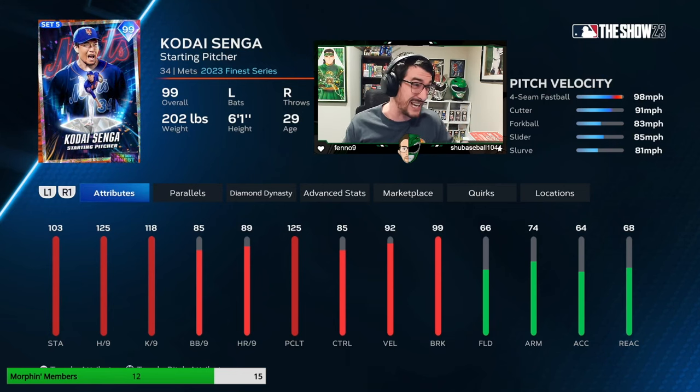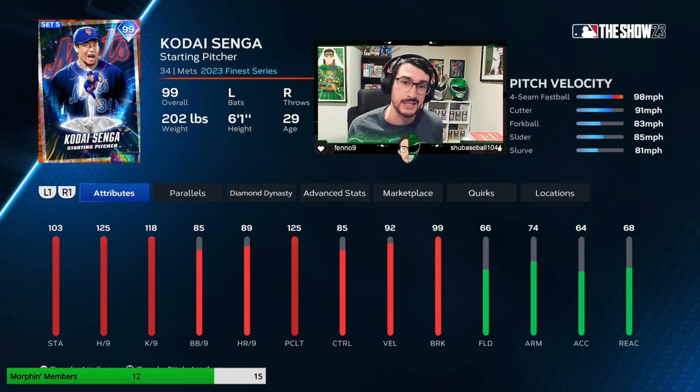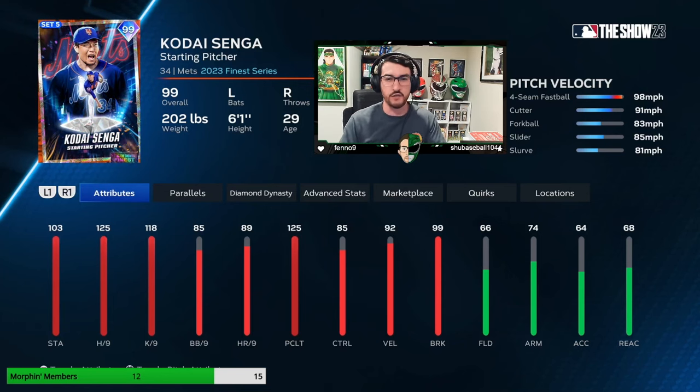If we're being honest with ourselves, this is an excellent card. Attribute-wise and pitch mix-wise, he's probably a top 10 pitcher in the game. Ultimately, it's just how you pitch with him. We have to acknowledge the obvious: Kode Senga's delivery is kind of wonky, a little freaky. It's not easy to pick the ball up — the ball just kind of appears. That automatically makes him deceptive. And then when you factor in a 98 mph four-seamer, a really good cutter with a nice differential, a forkball that's just insane, and a slider/slurve — he's got it all.